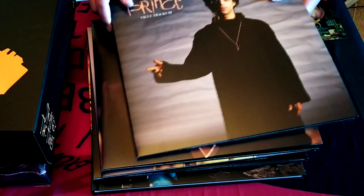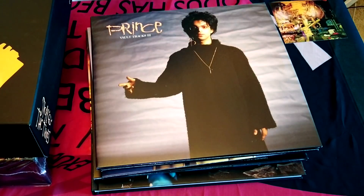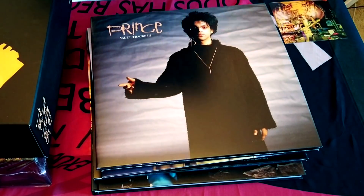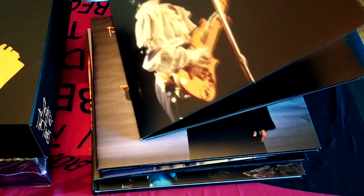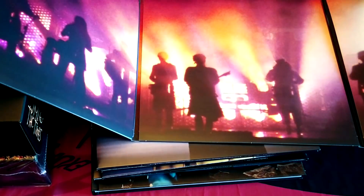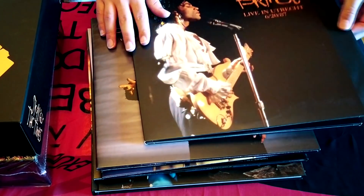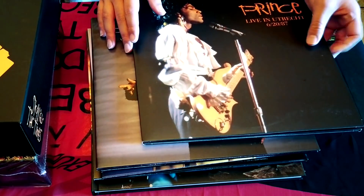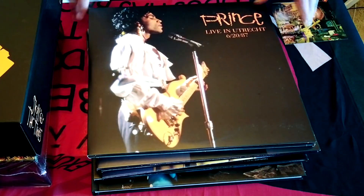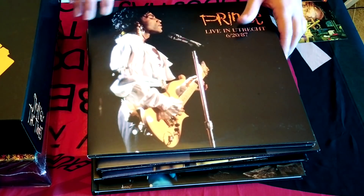Vault Trax 3. There is a helicopter outside — somebody trying to steal my Sign of the Times Deluxe! Here we have the live audio, Live in Utrecht. This feels very weighty because it's a gatefold, so it actually unfolds twice like that. The DVD would be in here as well.